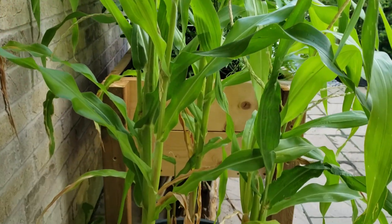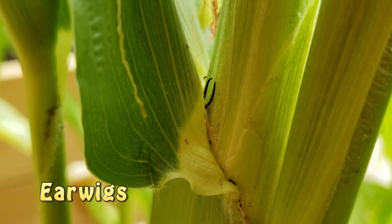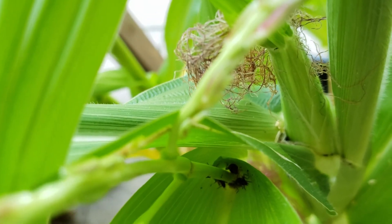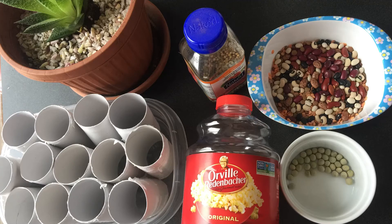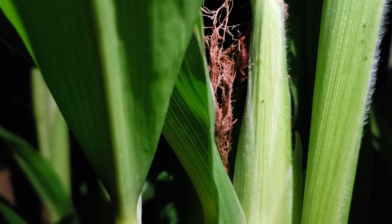Our corn has grown quite big and has lovely colourful silks. The only problem is that some earwigs have made it their home. They like to eat the silks and the tops of the corn, which prevents pollination, and they also enjoy eating the corn ear. I had grown this specific corn from popcorn seed — it was so much trouble and joy, and I hate to see it getting decimated by the earwigs.